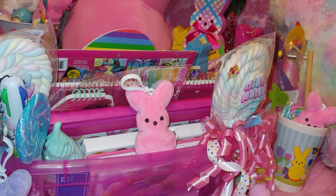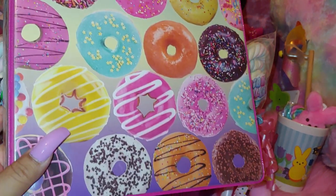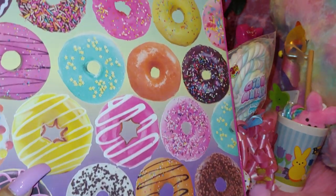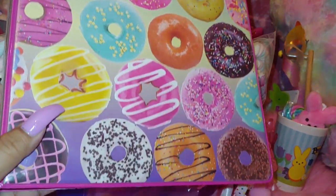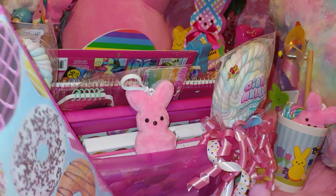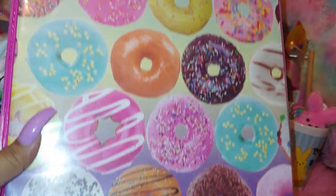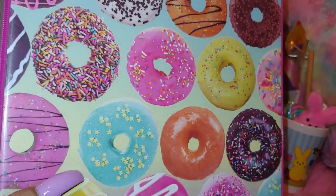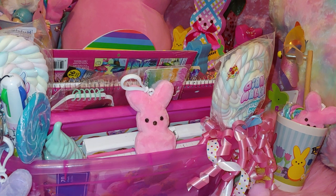Then I have one of my favorite binders — the donuts one! All adorable donuts. I got matching folders at the same store — it's from Sweet Dreams. It's a three-ring one-inch binder and the front and back design is the same, which I really love. The inside is hot pink just like the other one.